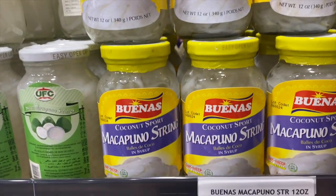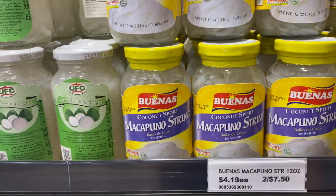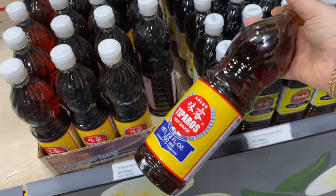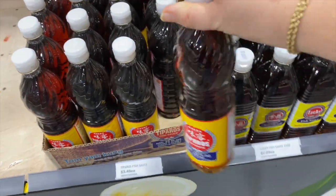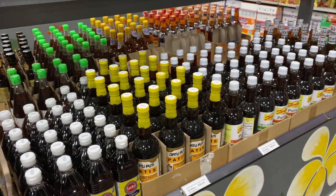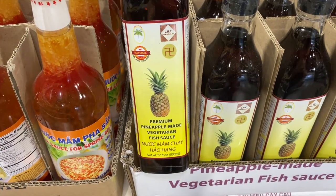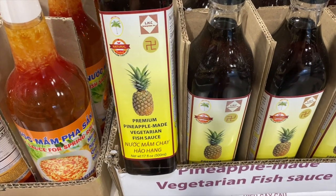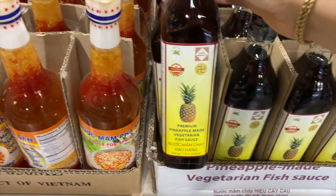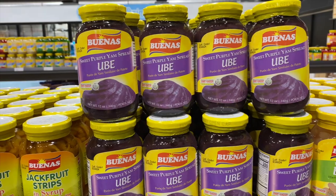Makapuno strings! I love makapuno ice cream, it's one of my favorite ice creams. This is the brand I normally get because that's what Chris's dad uses, but I'm not sure if these taste any different. They even have a vegetarian pineapple-made fish sauce — I'm gonna pick one up just out of pure curiosity. Ube spread — I wonder if you can just put this on bread.